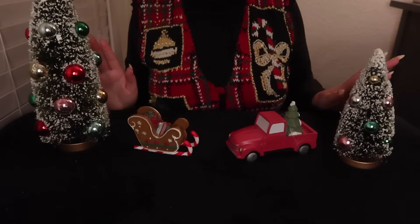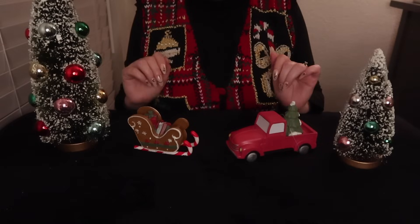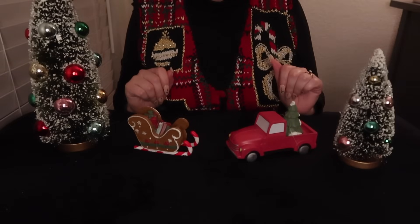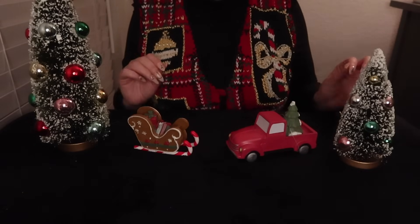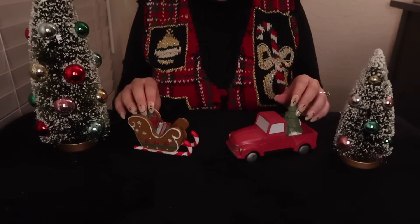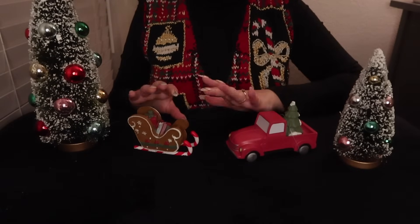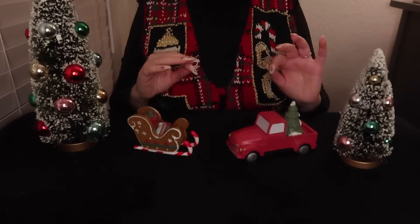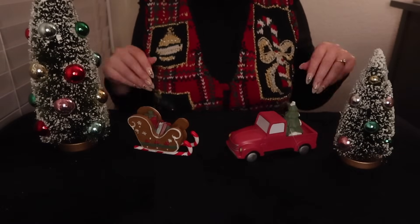Hello and welcome to my holiday decor haul from Target. I am so excited to share with you the festive decor I recently got — all of it is from Target. I'll be going through the different items, some are little ornamental objects, and then we also have some garland and some clothing items and all that good stuff.